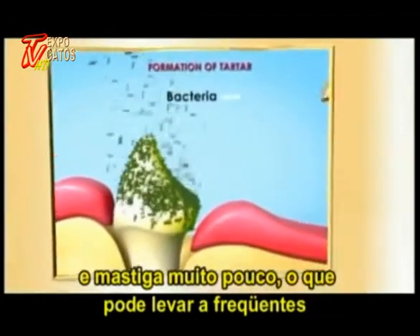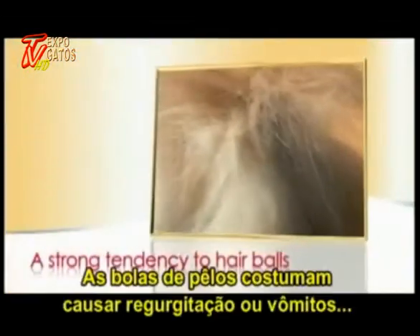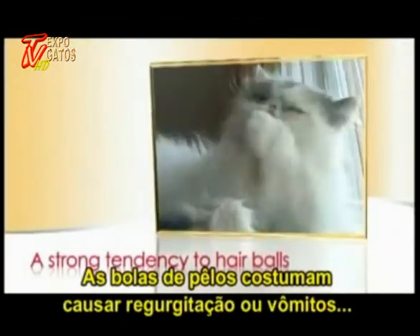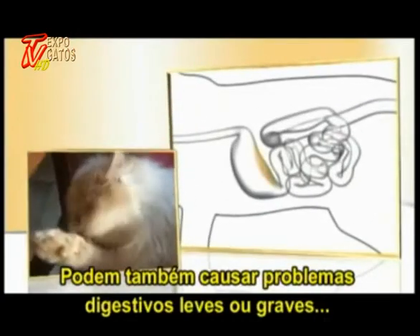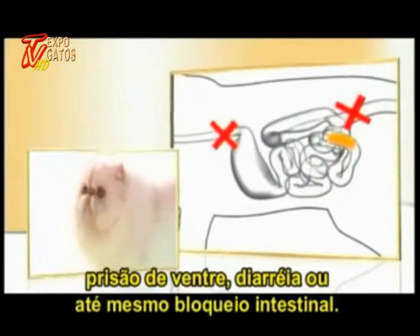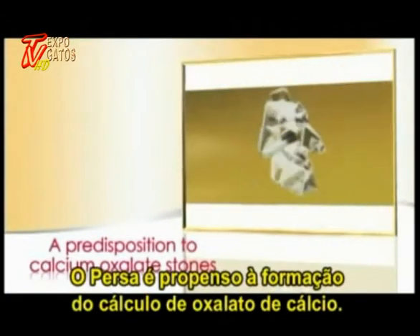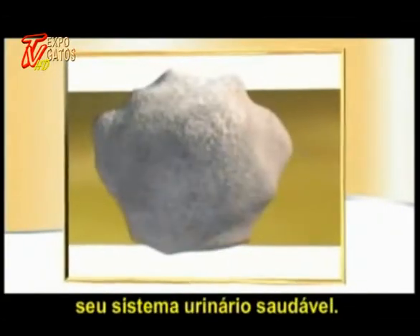The Persian grasps its food with the bottom of its tongue and hardly chews at all, which leads to frequent oral and dental problems. Hairballs are often the cause of regurgitation or vomiting, and can also provoke digestive problems — minor or serious — including constipation, diarrhea, or even intestinal blockage. The Persian is also prone to calcium oxalate calculi, so it is essential to give it food which helps keep its urinary system healthy.